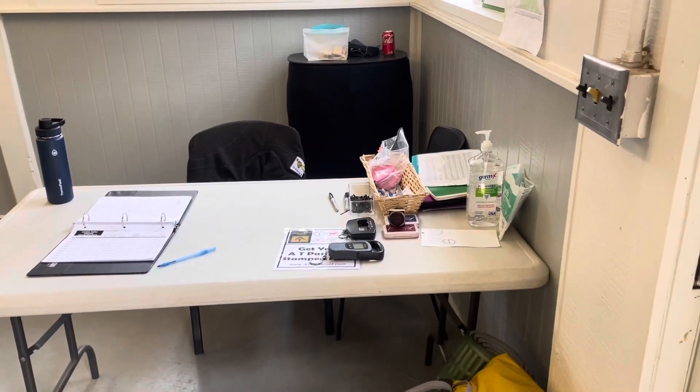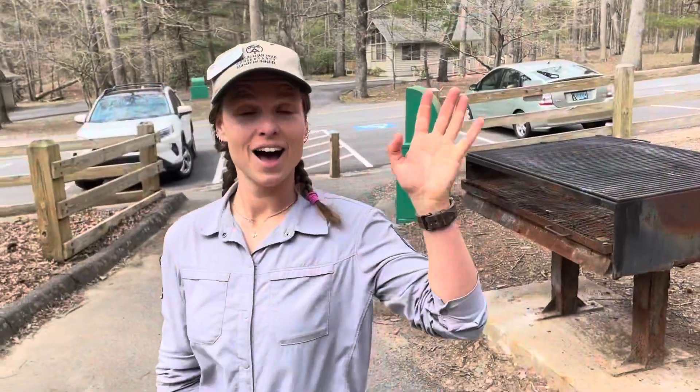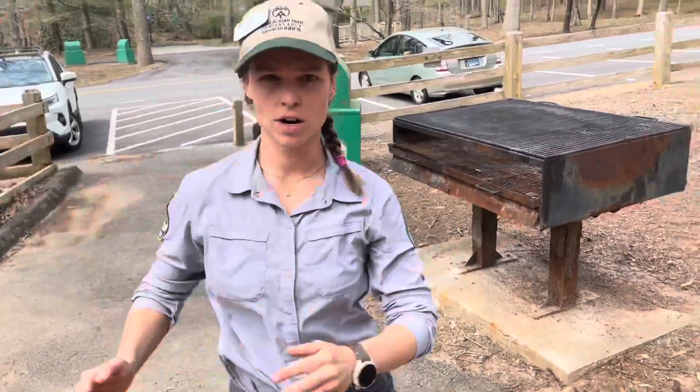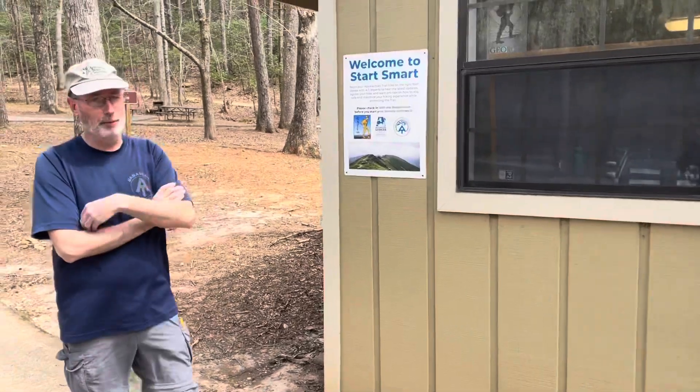I tipped the scales with my pack at 26.1 pounds with two liters of water. This lady is the ranger here who gave us a little safety lecture. Happy journeys — I'll see you in a couple of days, probably.